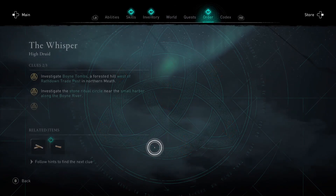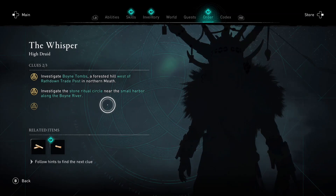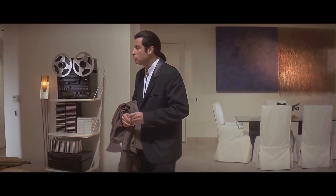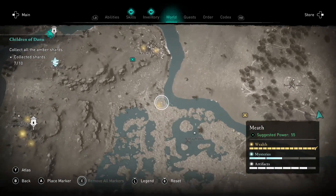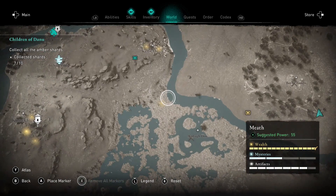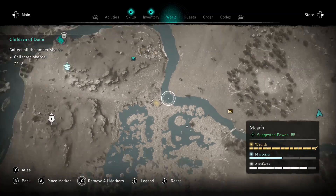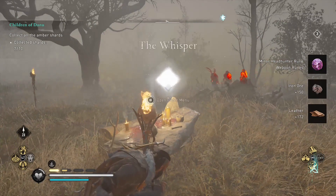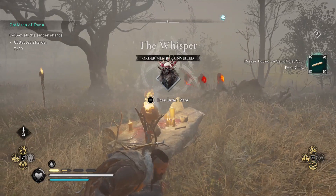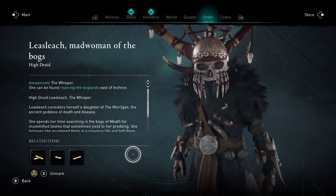Moving on to the second clue — as expected, this one is the most difficult. You need to investigate the stone ritual circle near the small harbor along the Boyne River. This isn't easy to work out yourself, as there are actually two harbors on the Boyne River. To save you time, here's the exact location — just head to this point and grab the next clue. There shouldn't be any guards here, though I actually had some strolling past. And that's it — now you know the location of the Whisper.